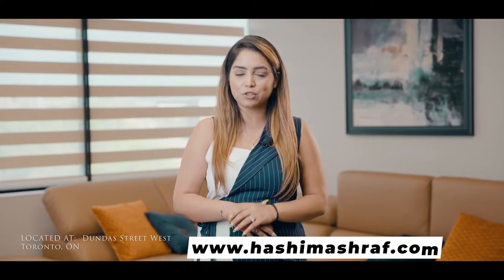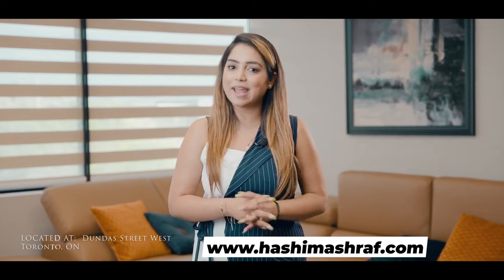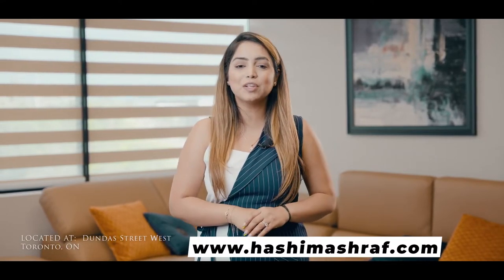Hello condo buyers, my name is Lashaka and today I'm taking you to the Junction neighborhood of Toronto, situated at Keele and Dundas Street, very close to the beautiful High Park.